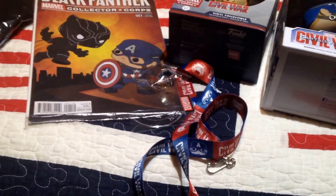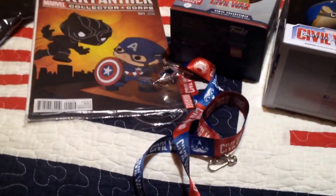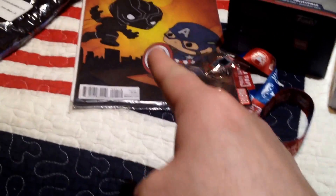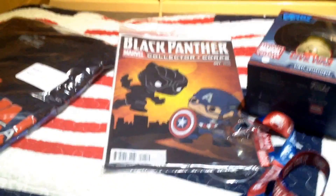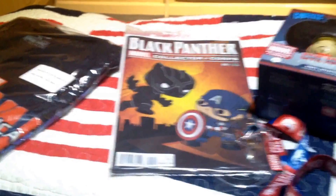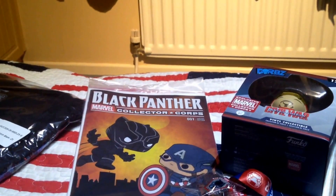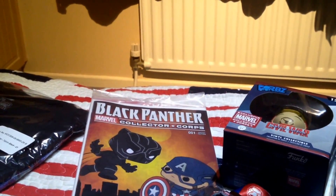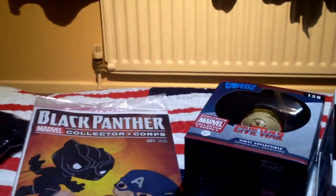Until next time - my reaction to Civil War when I see it on Sunday. Any of you out there who are going to give spoilers, I will attack you like Black Panther is attacking Cap on that comic book cover. I will tear you a new one. Go with the Collector's Corps - catch you guys later. Peace out.